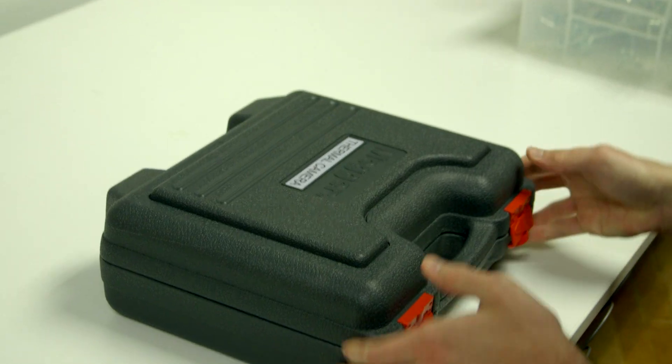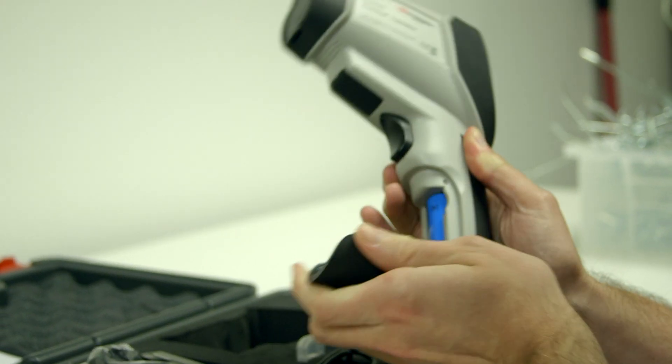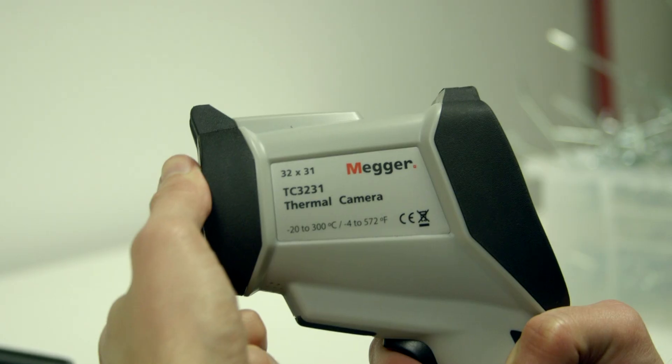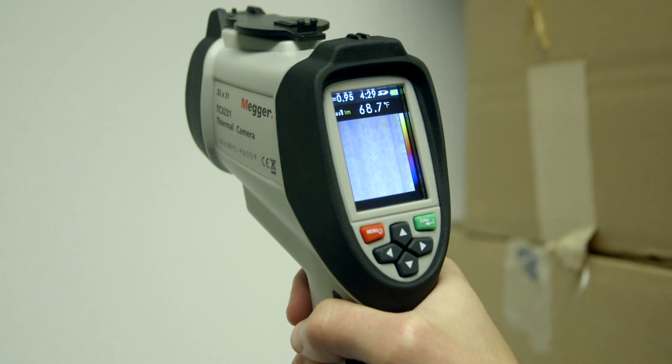The TC3231 offers a professional infrared 32 by 31 pixel image thermometer with a 2.2 inch color TFT LCD display. Quick accurate readings are possible for covering a wide range of surface temperature measurements. The TC3231 combines the convenience of an infrared thermometer with the visual advantage of a thermal imager, providing a troubleshooting camera with infrared heat map.